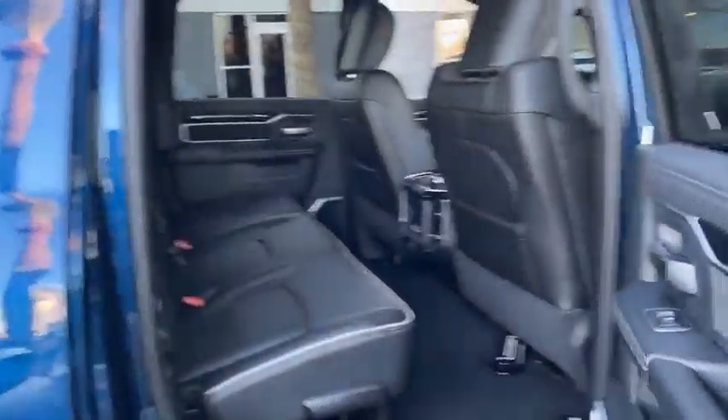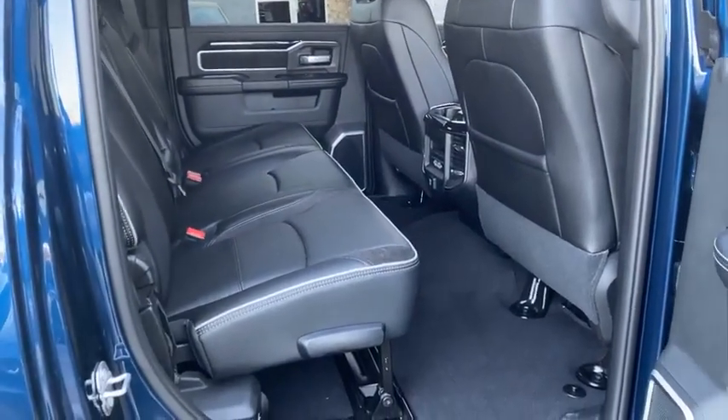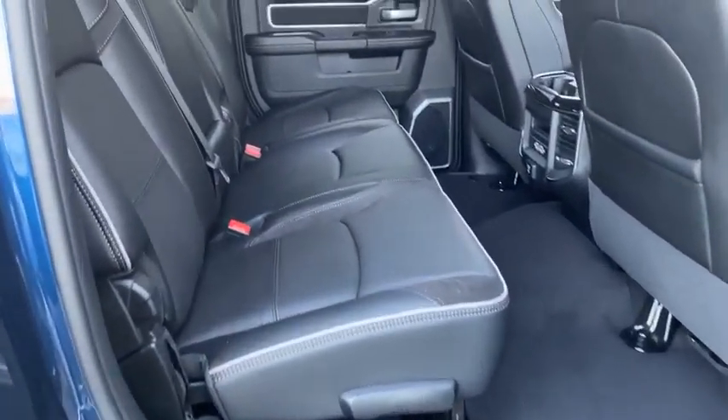It's a Mega Cab as well. Look at this — a lot of room in the back seats. They recline and fold down totally for storage.